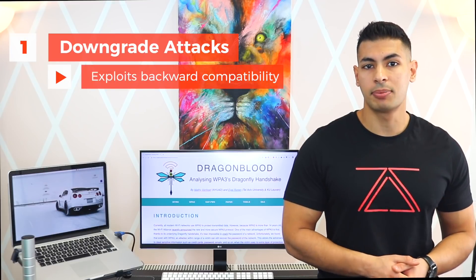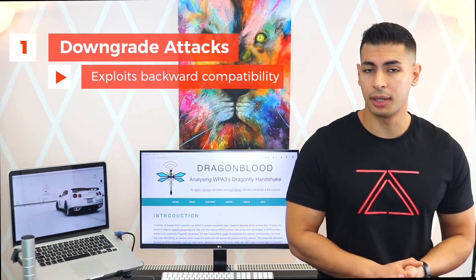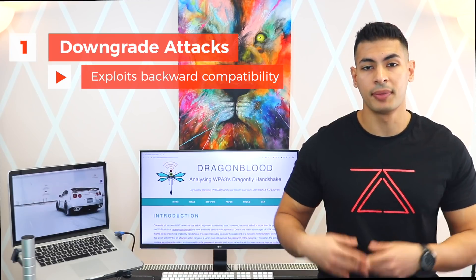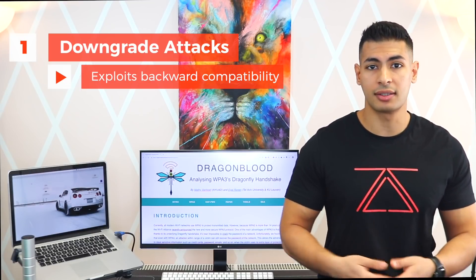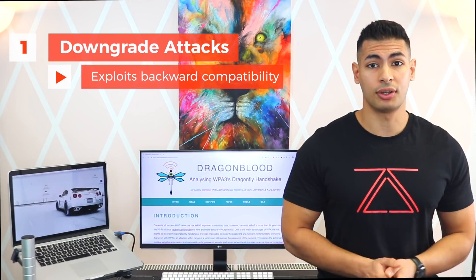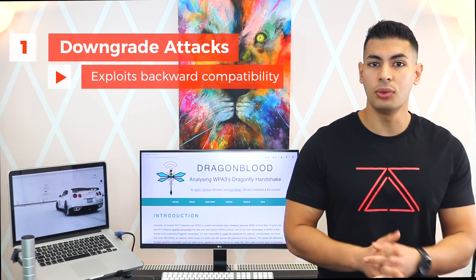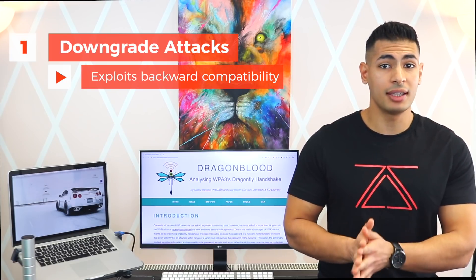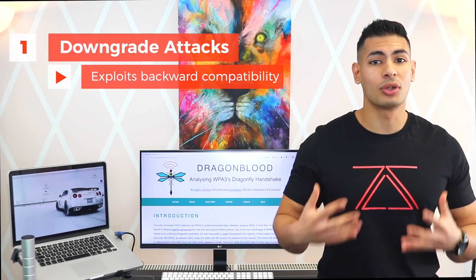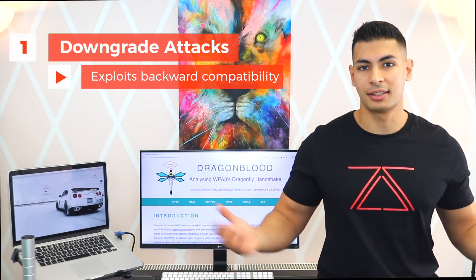The first downgrade method exploits the backward compatibility in WPA3. Pretty much all devices right now don't support WPA3, so to make the transition from WPA2 to WPA3 smoother, WPA3 networks allow devices that don't support WPA3 to connect using WPA2. This is a great feature, but the problem is it's not implemented in a very secure manner. Therefore, hackers can use a rogue access point to force devices that support WPA3 to connect over WPA2, and then use all of the methods and techniques they already know to crack the WPA2 key.